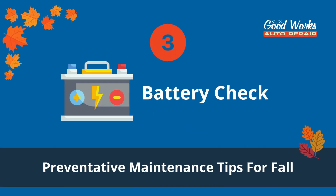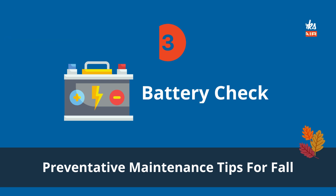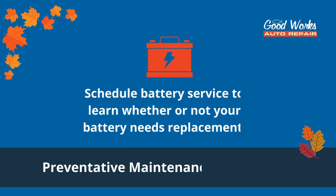Number three: battery check. The summer heat can drain your battery's charge, and the cold will too. Schedule battery service to learn more about your battery's condition and whether or not it needs replacement.